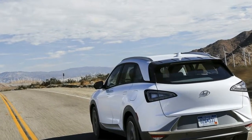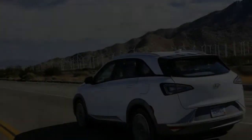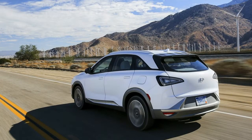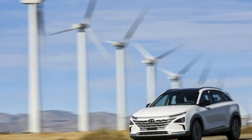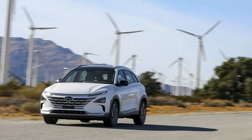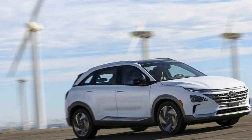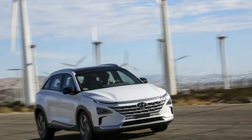Remote Smart Parking Assist (RSPA): RSPA enables the Hyundai Nexo to autonomously park or retrieve itself from a parking spot with or without a driver in the vehicle. The RSPA system can even back a Nexo into a parking space independently with a touch of a button. When faced with any difficult parking situation, Nexo drivers will be able to park with complete confidence and precision.